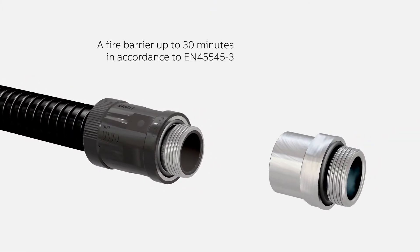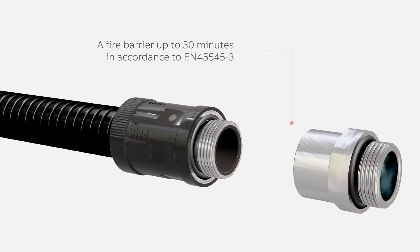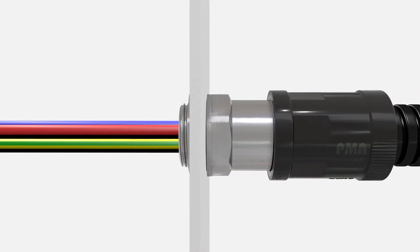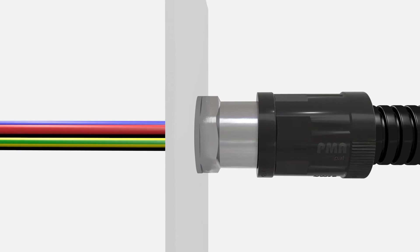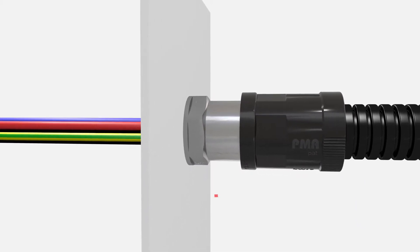The unique PMA Fire Barrier Adapters allow termination of a cable protection system to a firewall. The adapter can be attached directly to the firewall and allows cables to be ducted through the firewall without compromising the integrity and function of the firewall.